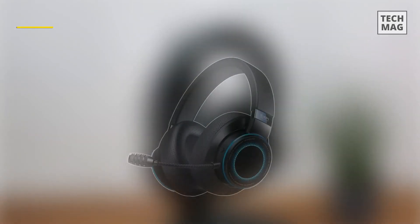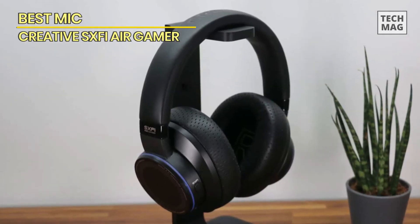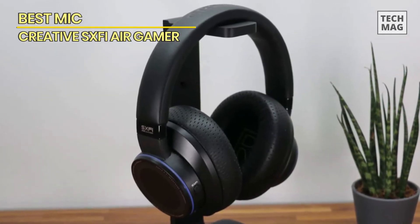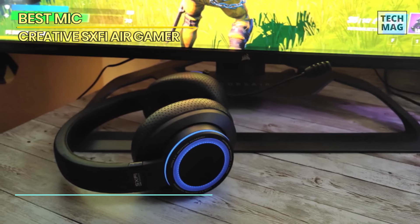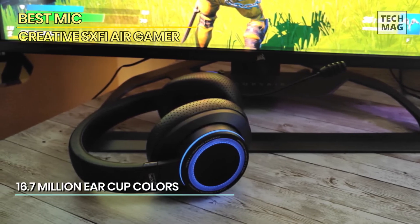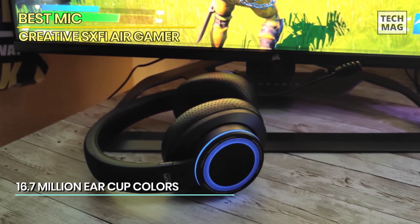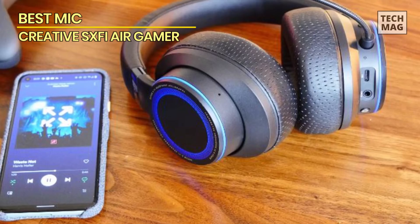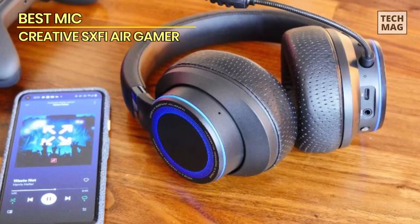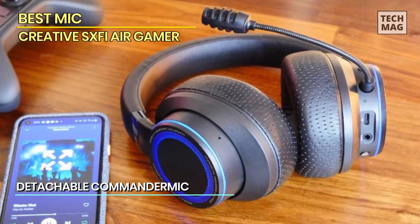Best Mic: Creative SXFI Air Gamer. Made from hard plastic, this features a distinctive design from traditional gaming headsets but has enough gamer highlights so you know what you're getting into. It adds a bit of flair with full RGB lights around the ear cups, and the design is rather tasteful. Since the RGB lights can be turned off, you can safely wear them outside without drawing unnecessary attention to yourself.